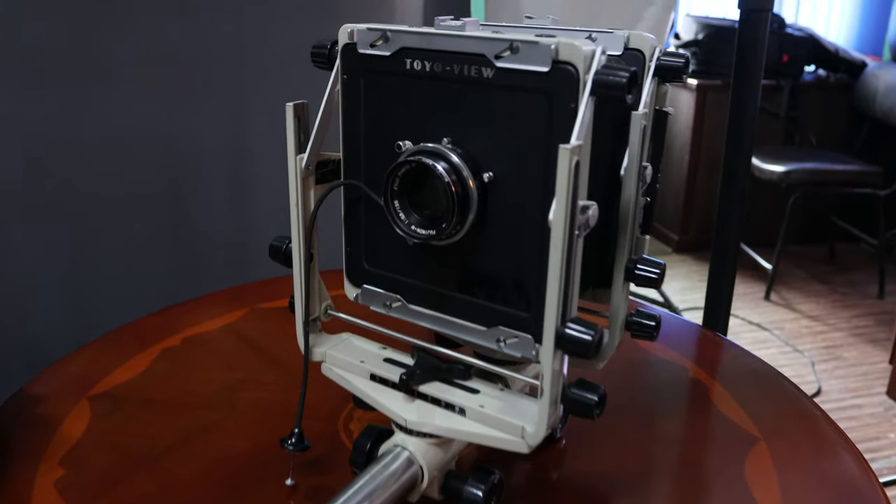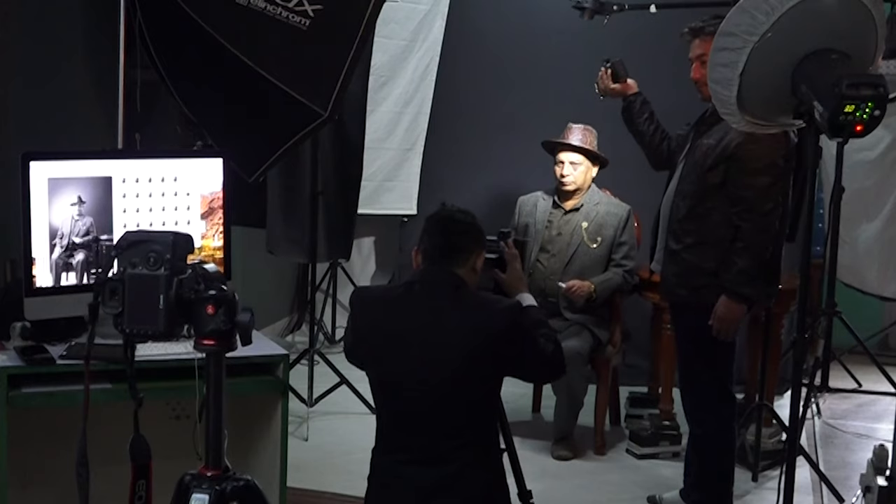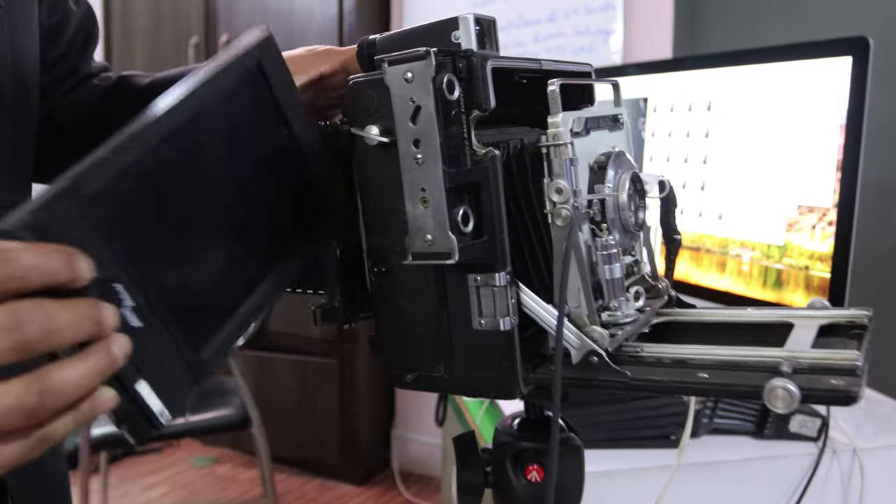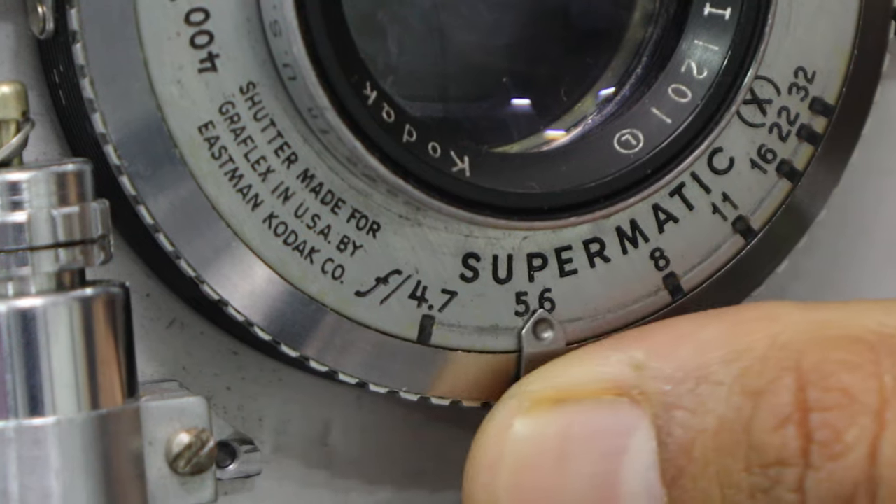As it was my first time using a large format camera in the studio, it was quite challenging but exciting at the same time. Being a professional photographer, I knew we had to have perfect planning to get a successful shot.